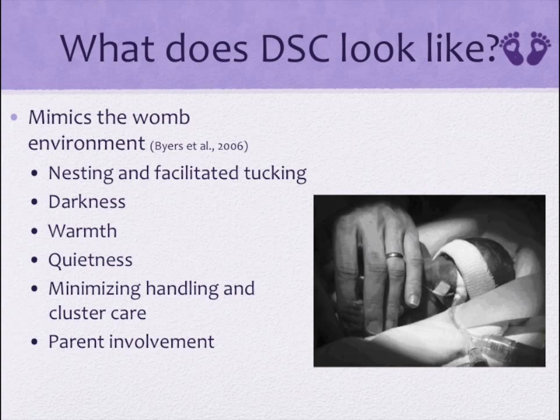The NICU environment can support developmentally supportive care by decreasing alarm loudness, speaking in low-toned voices away from babies and not over incubators, encouraging visitors to speak quietly, responding quickly to alarms, no cell phones, moving equipment quietly, preparing things away from the bedside if possible, and gently opening doors, drawers, and incubators.